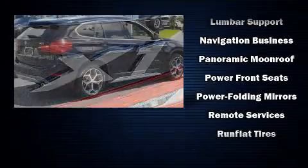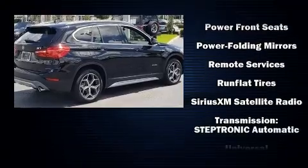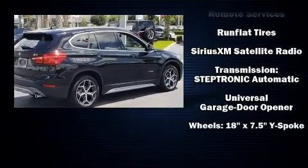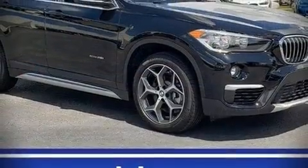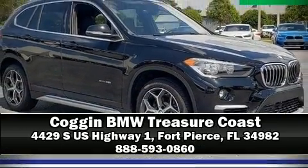You'll never lose visibility with rain sensing wipers, which activate automatically when the drops start to fall. We have a skilled and knowledgeable sales staff with many years of experience satisfying our customers' needs. Stop in and take a test drive.